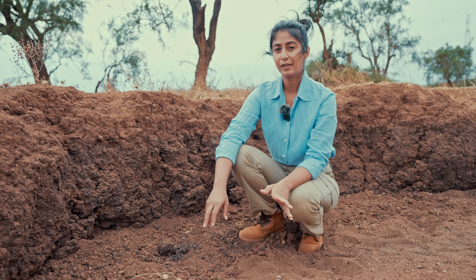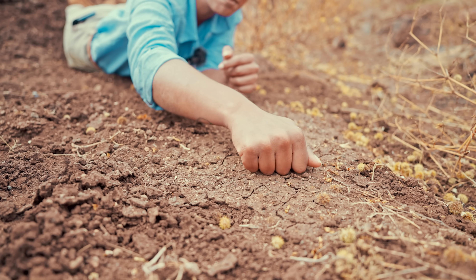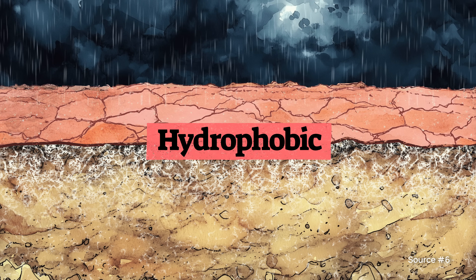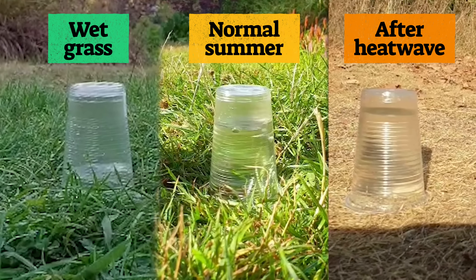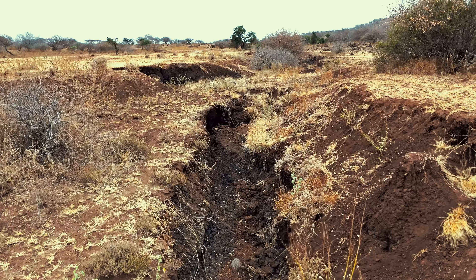It may be counterintuitive, but hot, dry soil is really bad at soaking up water. That's because the top forms a hard, impenetrable layer. What's more, if the soil microbes die, wax-like substances build up, causing the soil to become hydrophobic — meaning it actively repels water. You can measure just how hydrophobic the soil is by seeing how long it takes for a single glass of water to be absorbed. These cracks in the landscape show when rain has washed over it instead of being absorbed, washing away even more nutrients and what little vegetation is left.